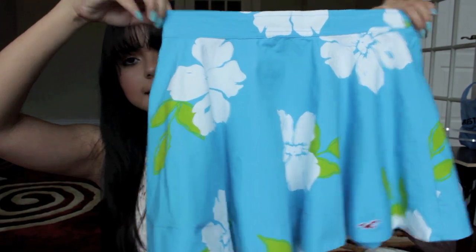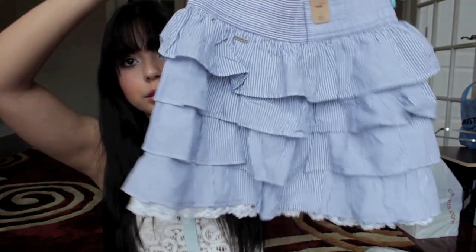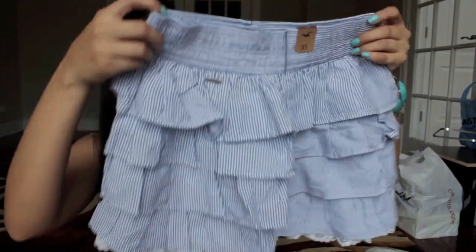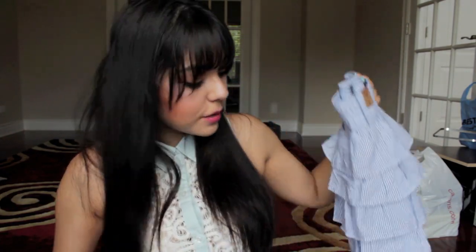Then I got a blue one in an extra small as well — it's this really pretty sky blue with like those Hawaiian flowers on it. I got one more skirt which is pretty basic — it's striped, navy blue with a little bit of lace. What I really liked about it was the lace peeking out at the bottom; I think that just adds a lot to it. Same price, $39.50 or something like that. I love it — look how pretty! So I'm so excited to wear these, I love these really cute little bouncy skirts.